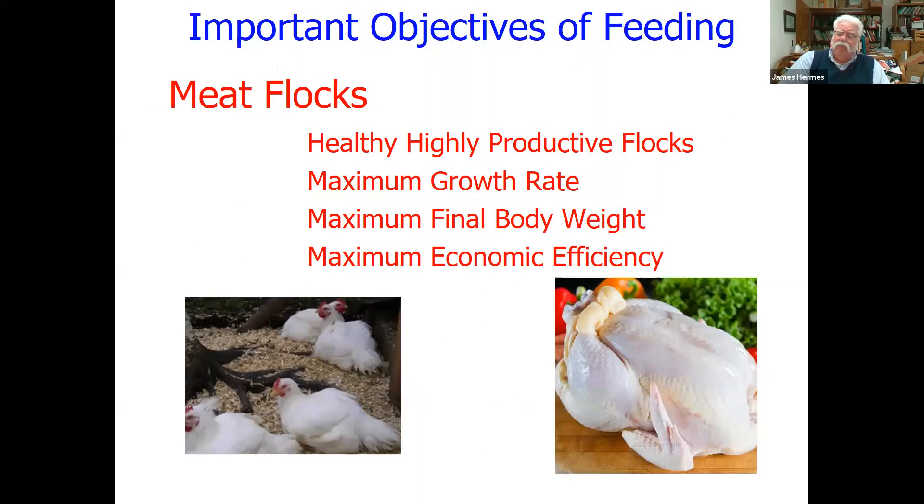For meat flocks we have a different focus. We still want highly productive, healthy birds, but now rather than egg production, we're interested in growth. We want maximum growth rate. For efficiency purposes, we want to get them to weight as soon as we can. We want a good final body weight. We want economic efficiency — a lower amount of feed per pound of gain. The birds are only around a short time — six, eight, ten weeks, depending on strain — and we want to maximize our return.